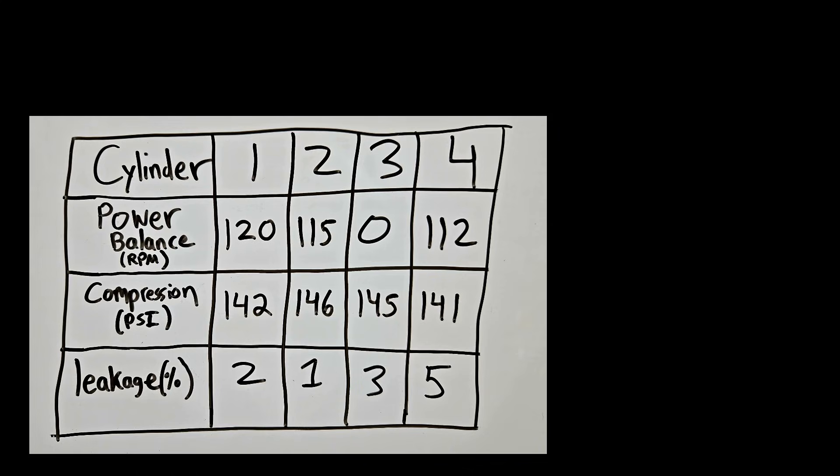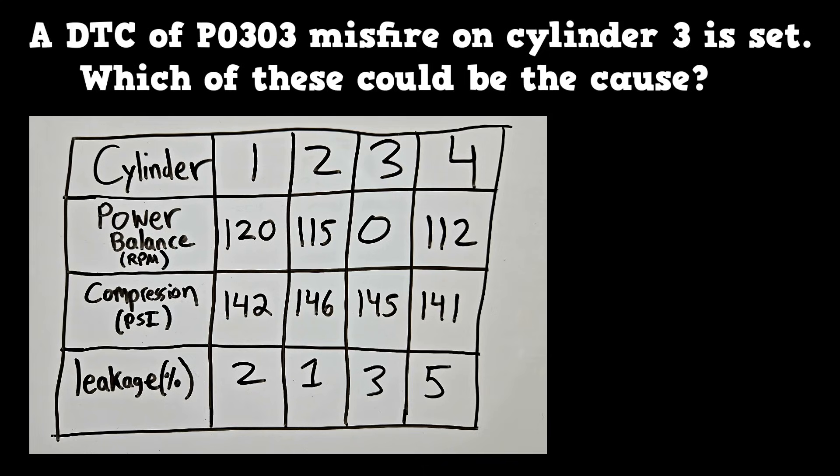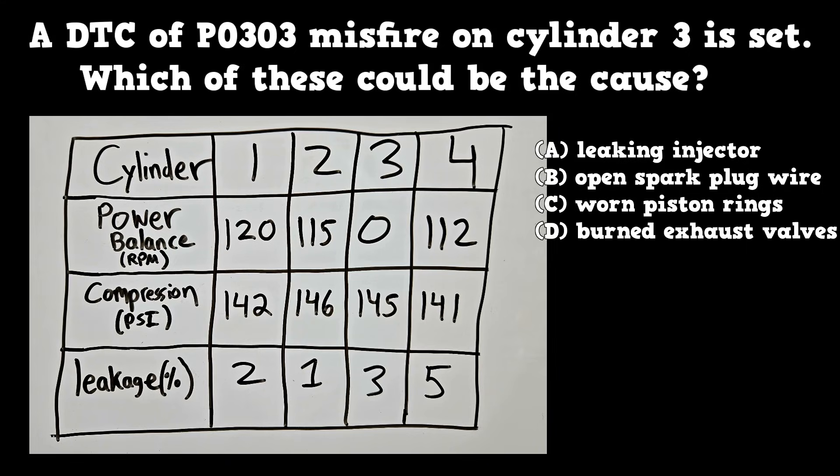The A1 test can bundle these tests together and ask about an issue. For example, we have power balance readings, compression readings, and leak down percentages. A DTC of P0303 misfire on cylinder 3 is set — which of these could be the cause: a leaking injector, an open spark plug wire, worn piston rings, or burned exhaust valves on cylinder 3? Compression shows normal, so you can rule out C and D. Cylinder 3 had zero RPM drop during the power balance test, and an open spark plug wire will do that.